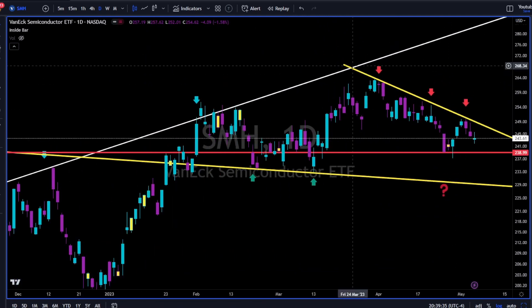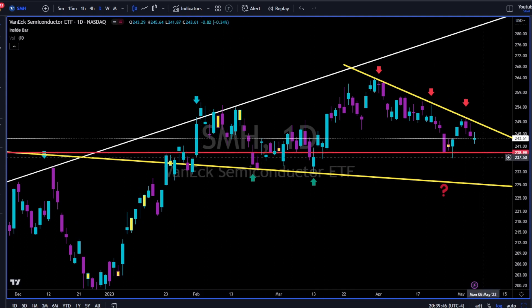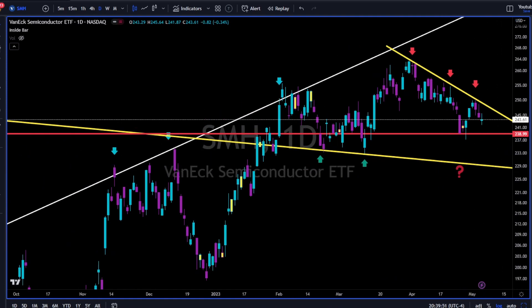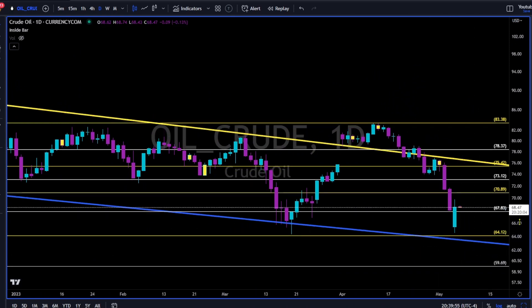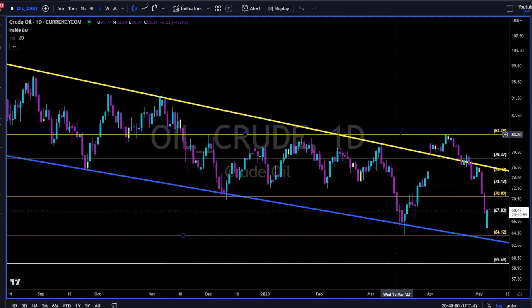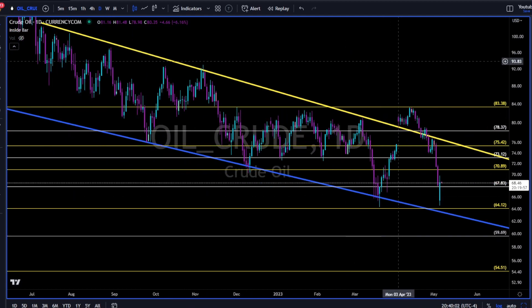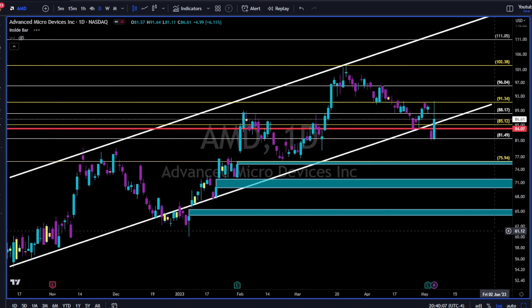SMH has a very tight price range. We have a short-term trend line with lower highs, and we have the 238 red trend line as a very important level of support. Breaking below this red line, we are going to retest the yellow trend line to the downside. Oil is trying to bounce off this blue trend line, but overall if we look left, oil is in a very steep downtrend channel — downtrend until proven otherwise.